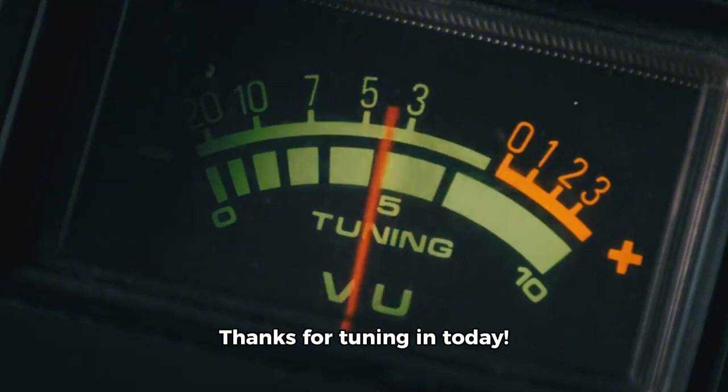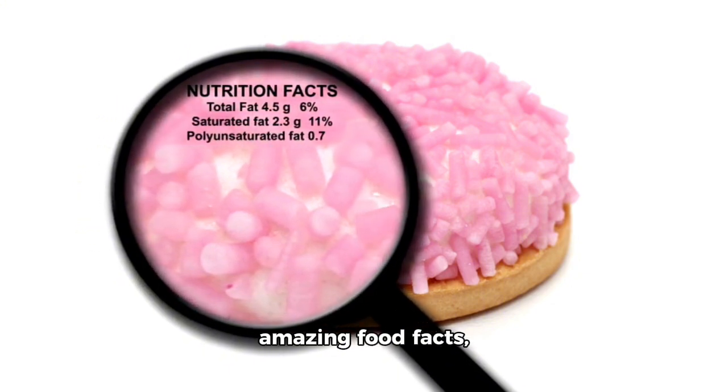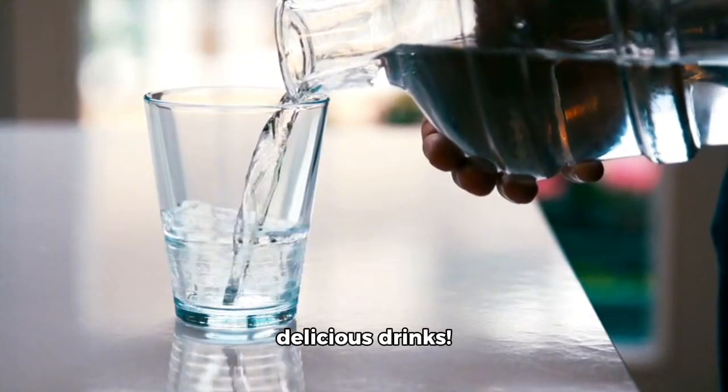Thanks for tuning in today. If you enjoyed this video and want more amazing food facts, don't forget to like, share, and subscribe. Until next time, stay hydrated and enjoy your delicious drinks.